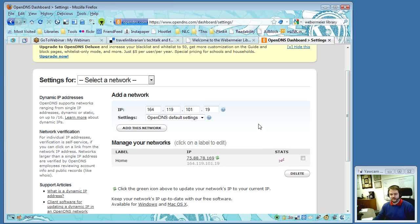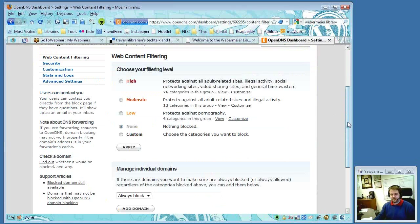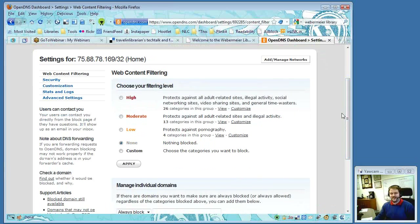The only gripe George has had is the way they changed the interface for accessing your settings. It used to be different and it took him forever to find how to get back in when they changed it, but he just wasn't using it enough to notice immediately.